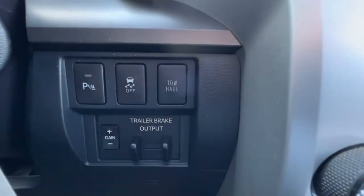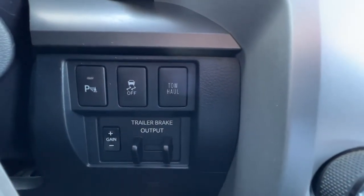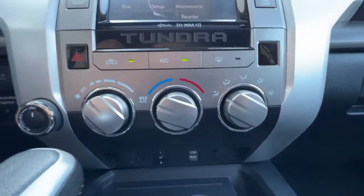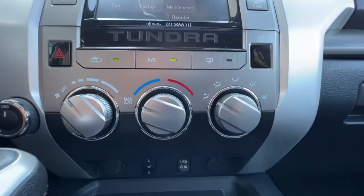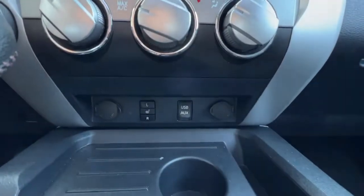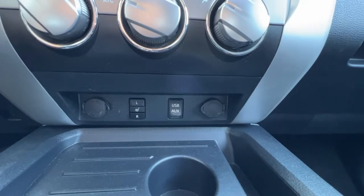Moving down over here we've got our rear parking aid, traction control, and tow haul buttons. Coming back over here we're gonna find our climate control with air conditioning, rear window defrost, and we also have heated mirrors. Moving down is where you're gonna find your heated front seats.